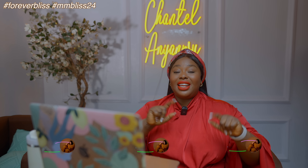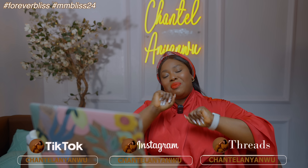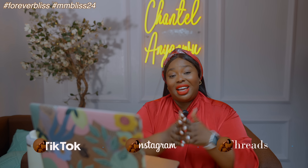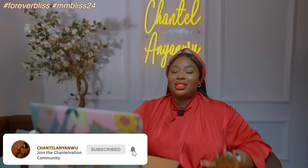Hey y'all, Chantelle here, the curator of this channel, your fashion bestie. I'm the foremost fashion analyst in this side of the Atlantic. Thank you all so much for joining me today. If you like what you see, please subscribe. Don't forget to click on the bell icon next to the subscribe button so whenever I post new content you'll be one of the first to get the notification.